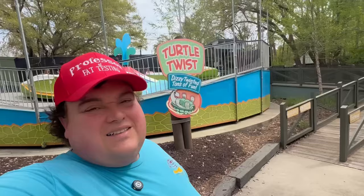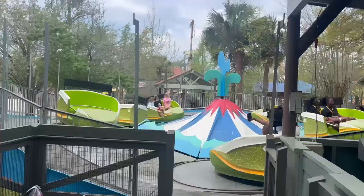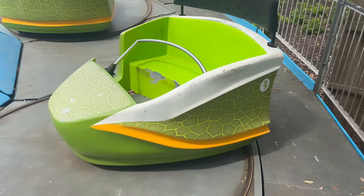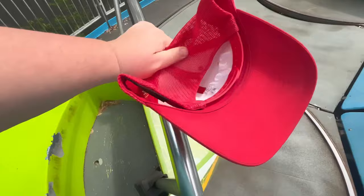Time to fat test Turtle Twist here at Wild Adventures, which is a Tilt-A-Whirl. I'm going to choose this one because it's already kind of down, and these things can turn even when stopped. These are gravity bars — that means they do not lock in place. You can see it just goes wherever it goes. So because of that, you should have absolutely no problem fitting in this ride.